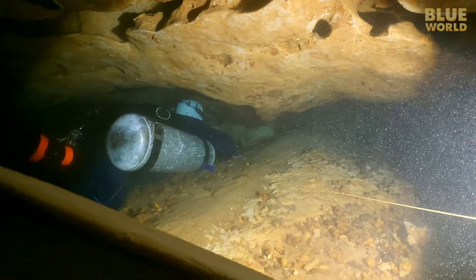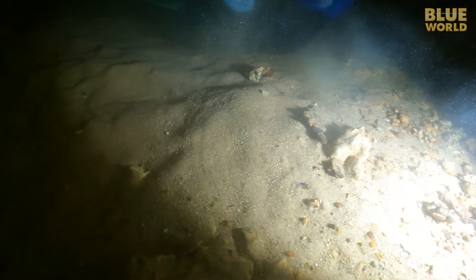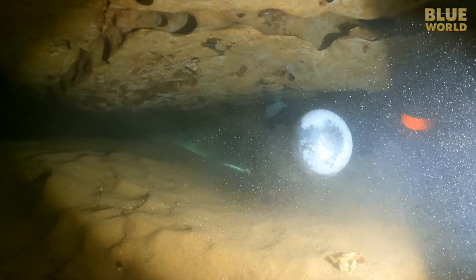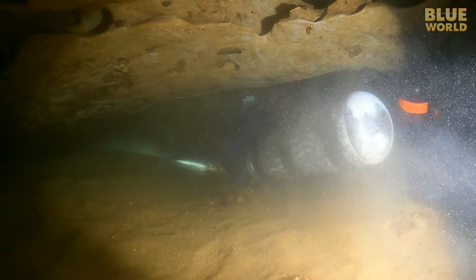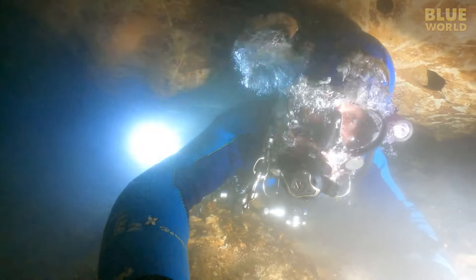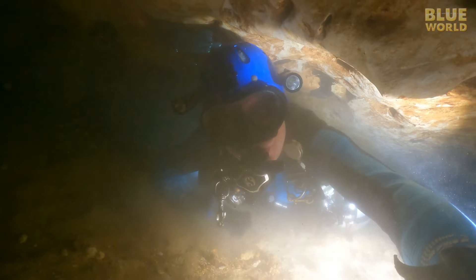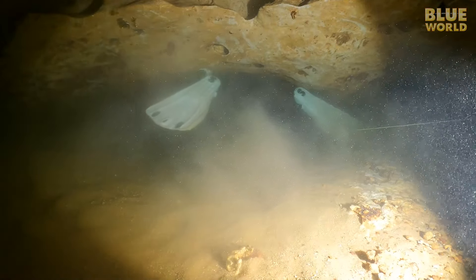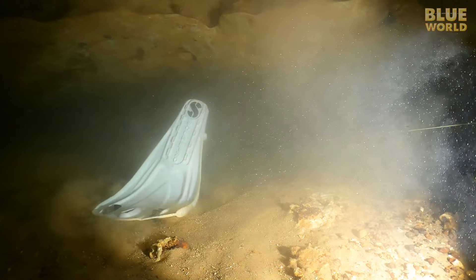Someone has laid line in here, so we know people can fit, but many had said that in order to go further you'd have to remove both tanks — and it looks like we've reached that point. Because I'm behind, I do a very clumsy turnaround and begin leading the way out. I'm turning around as well, but there isn't much space. Soon, we're both turned around and heading out.